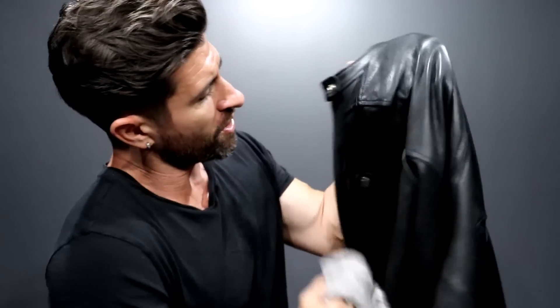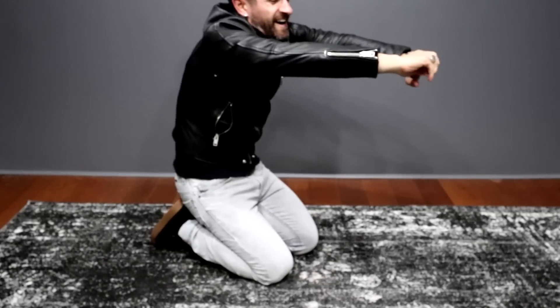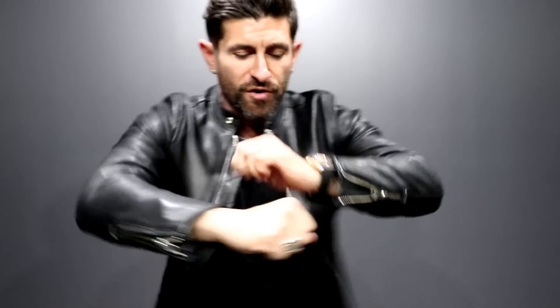Wring it out, then take your damp washcloth and go over your leather jacket. You don't want the jacket to be soaking wet. Zip it up and do some push-ups, stretch, and really try to work the leather. Do this for a week — seven days in a row — put it on, wet it down, exercise and move. The idea is to break it in and speed up the process, because a leather jacket looks a lot better when it's broken in.